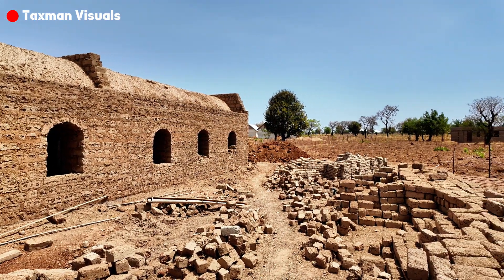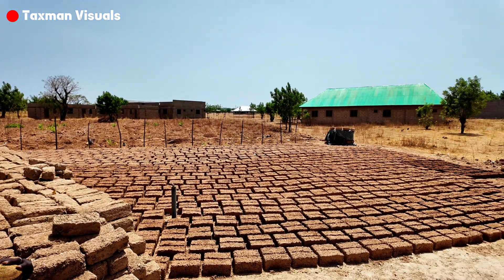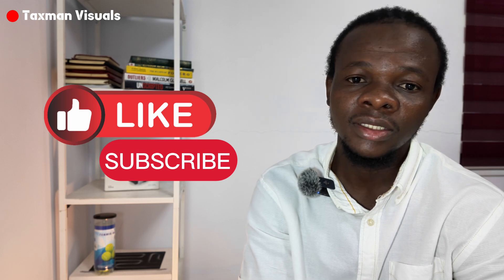Do you think the Nubian Vault technique is something you want to try in your next project, be it residential or commercial? Let us know in the comment section. If you enjoyed this video, kindly like, share, and subscribe. Let's spread the word. Thank you very much.